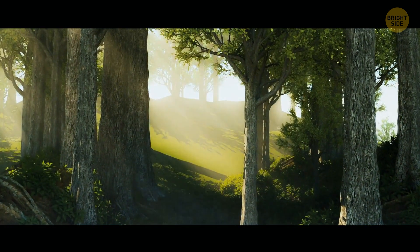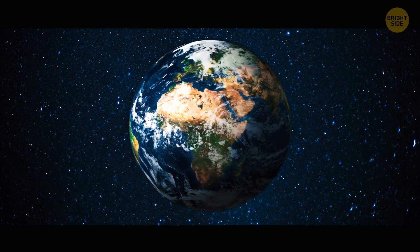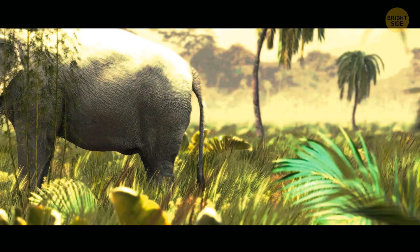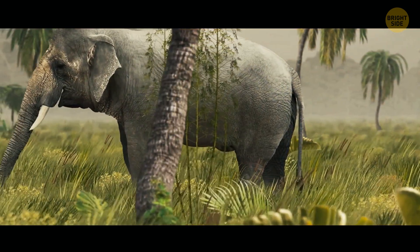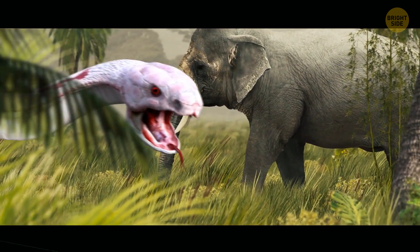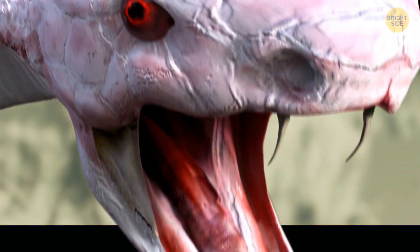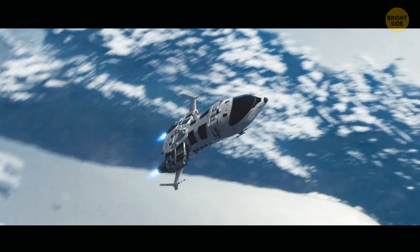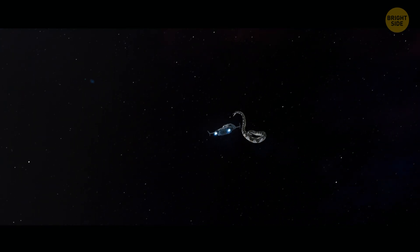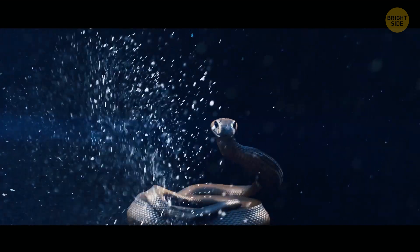All that sounds pretty scary, but we have nothing to worry about as titanoboas are long extinct. Well, technically — as temperatures on Earth are going up, it's quite possible that snakes might also grow in size. They love heat more than anything. Of course, that would be a completely different snake, but it's not impossible that we'll see something similar to titanoboa. Before you think of escaping to another planet, remember that huge snakes would need something huge to eat — such giants prefer to wrap around something large and swallow it.